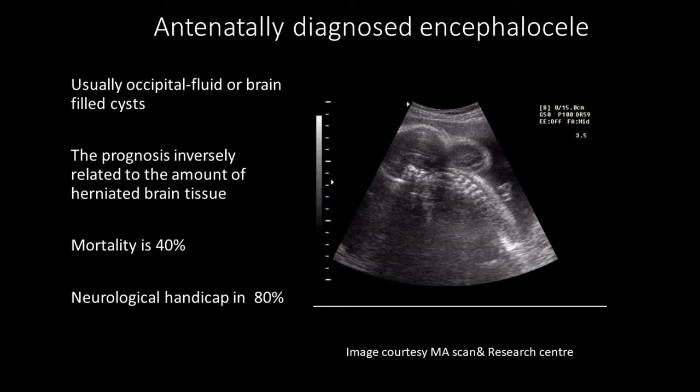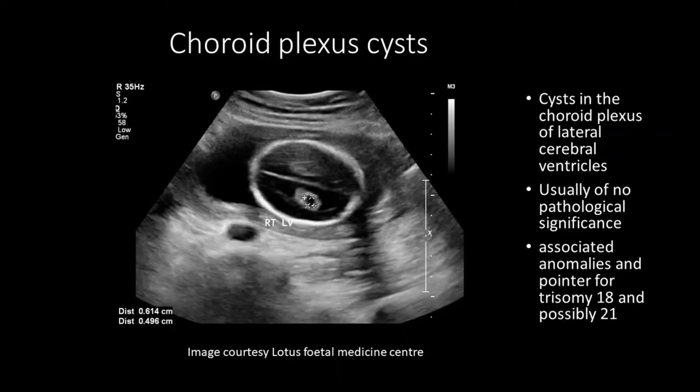It's usually seen in the occipital region, either filled with fluid or brain tissue. The prognosis is inversely related to the amount of herniation of brain tissue. Mortality is around 40% and neurological handicap is 80%.